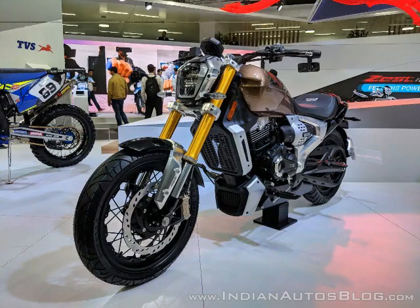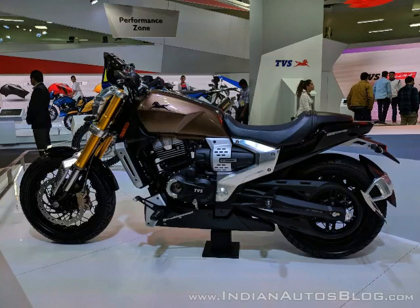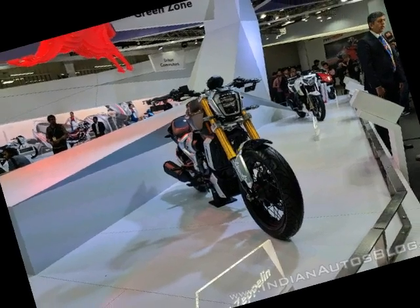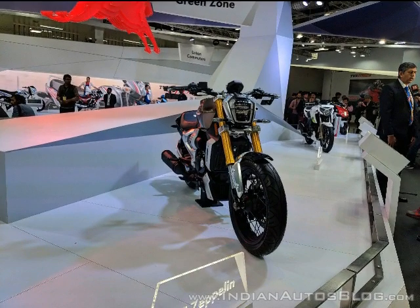Wheel sizes on the Zeppelin are asymmetrical — a 17-inch spoked wheel in front and a 15-inch hoop in the back. Weight for the 2018 TVS Zeppelin Cruiser concept is said to be 168 kilograms, and the concept design comes with a smart bio key, online connectivity, and an HD camera mounted above the front headlight.